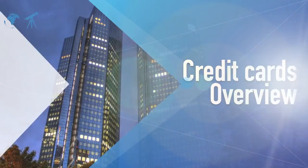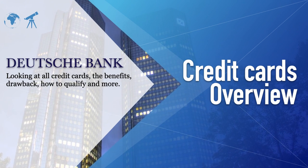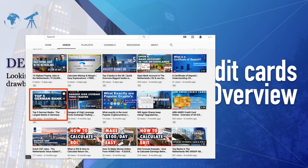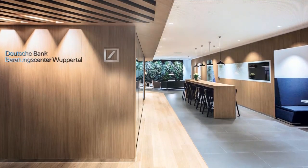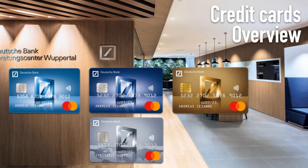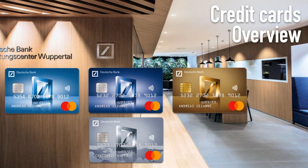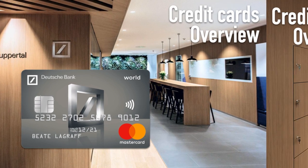Welcome back to another video. Today we check out the credit cards from Deutsche Bank. If you have no idea what Deutsche Bank is or any of the banks in Germany, I suggest checking out the top five biggest banks in Germany video, linked down below. One of Deutsche Bank's main benefits is their network in over 60 countries, giving you no withdrawal fees when you're in those countries — making it an ideal credit card for travel, and this applies to all of their credit cards.